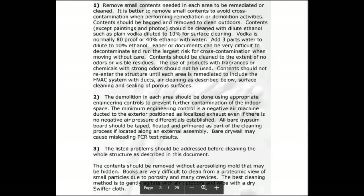Step two: demolition of each area should be done with appropriate engineering controls to prevent further contamination of indoor space. That means if there's a place with a lot of black mold — like our kitchen — put plastic around it and tape it to keep the mold localized. When you open up areas that have mold, it spreads everywhere. A minimum engineering control is a negative air machine ducted to the exterior to localize exhaust.